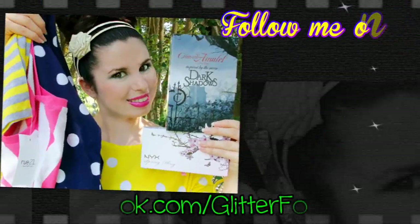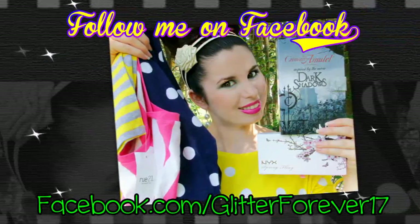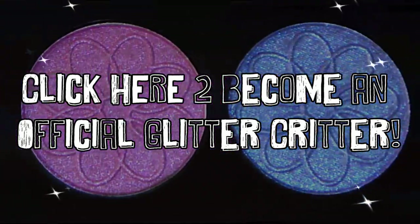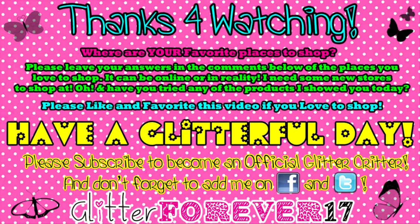That is all for this video. I really hope you enjoyed it — thank you so much for watching, and have a Glitterful day! Please subscribe to become an official Glitter Critter, and don't forget to add me on Facebook and Twitter.